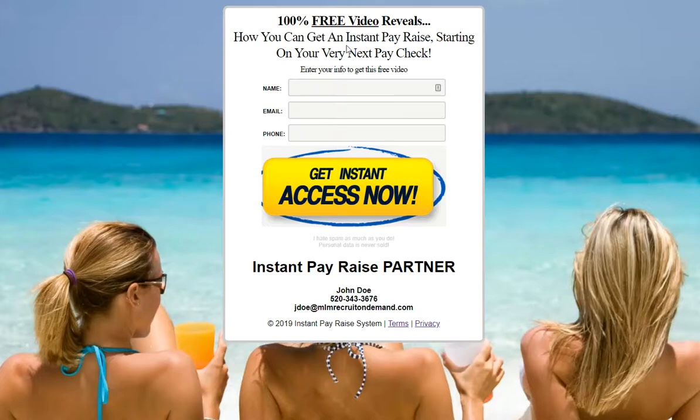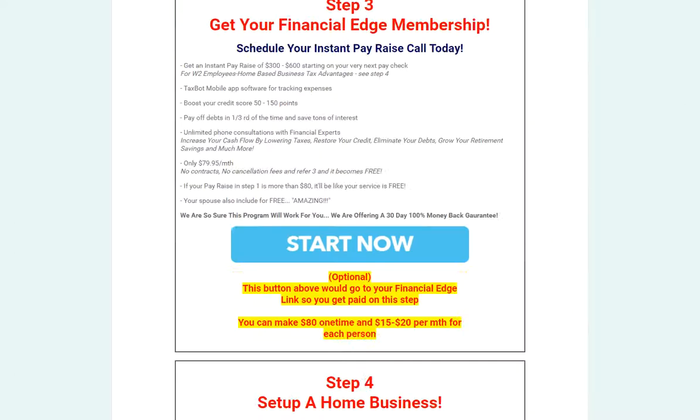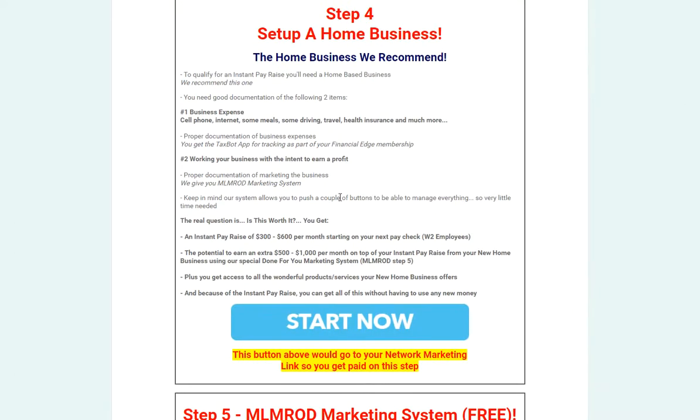Here's an example of one of the pages: '100% free video reveals how you can get an Instant Pay Raise starting on your very next paycheck.' They opt in here, which brings them to a page where they can learn about the Instant Pay Raise and then actually join your home business.